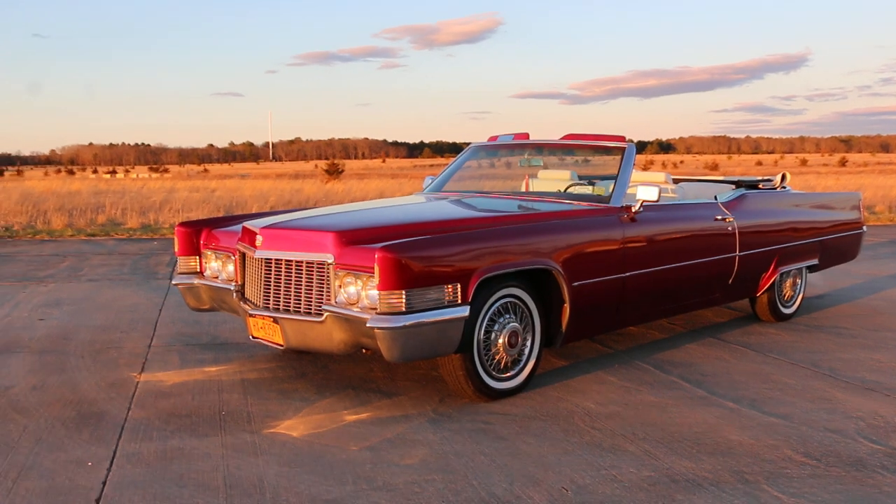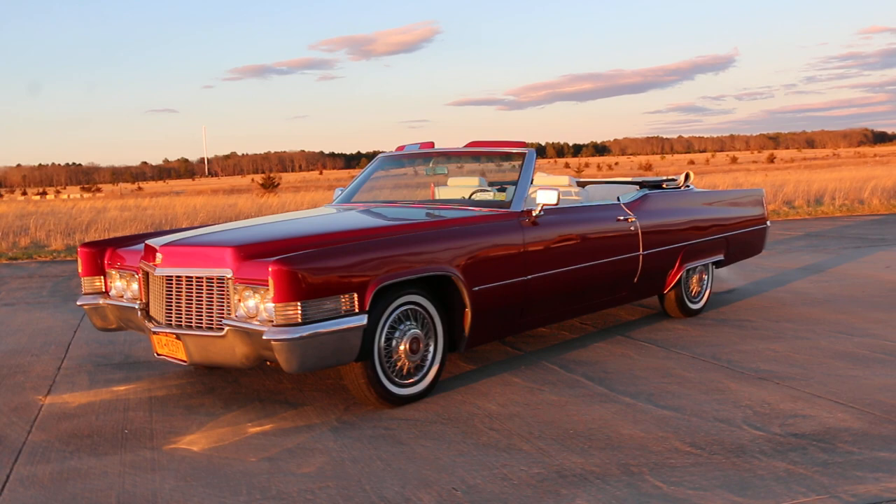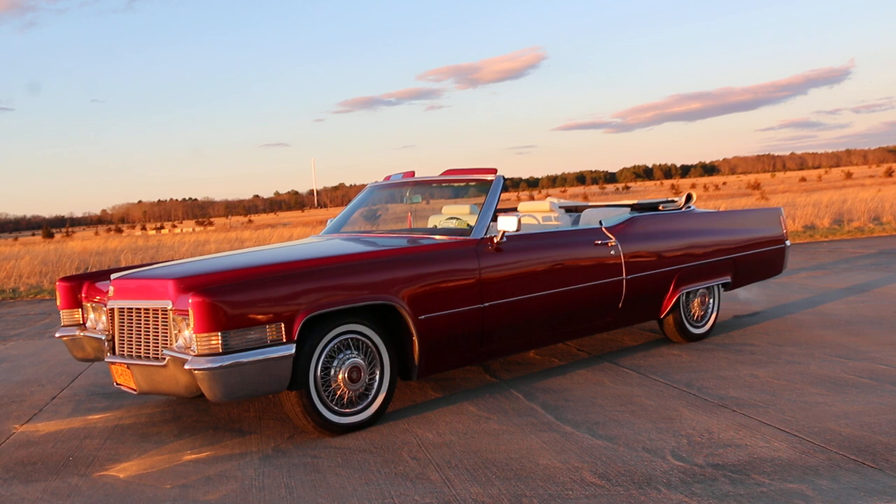Hey guys, thanks for joining us today. Mike here from WeBeAutos. Today we have a 1970 Cadillac Coupe de Ville. It's actually one family owned, and I have the son of the owner here to tell us a little about it. Your dad bought this pretty much brand new, right? Yeah, he bought it in 1969. Very cool.